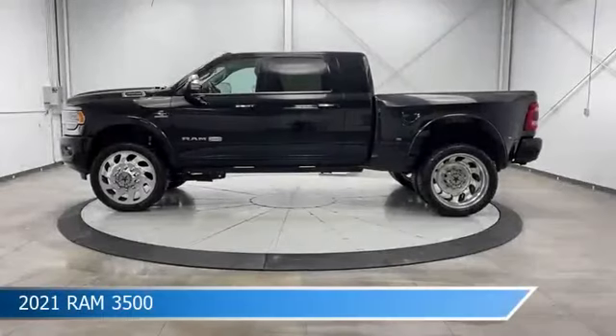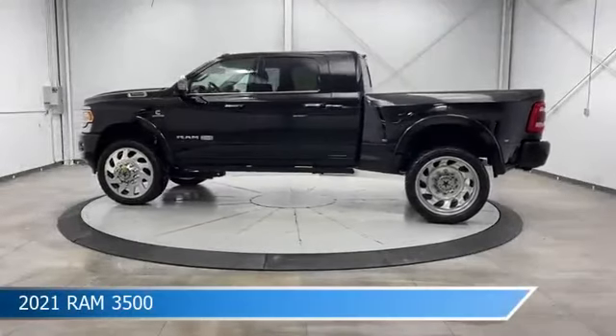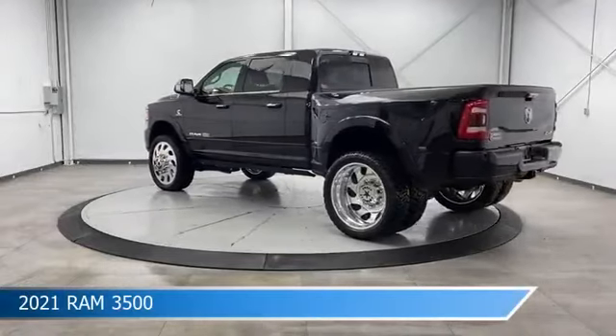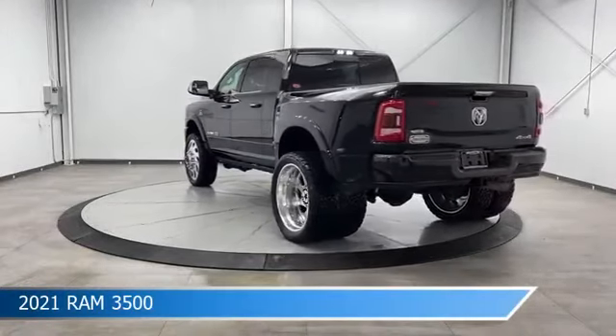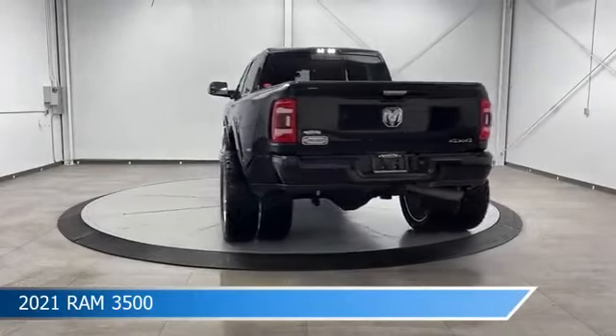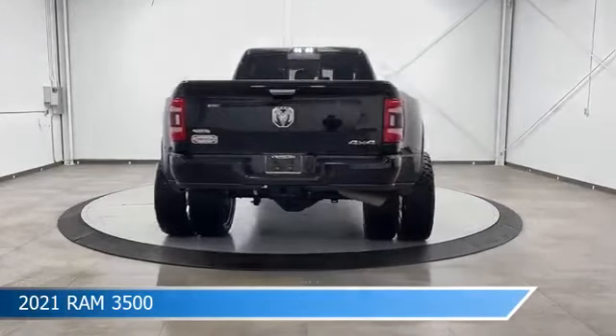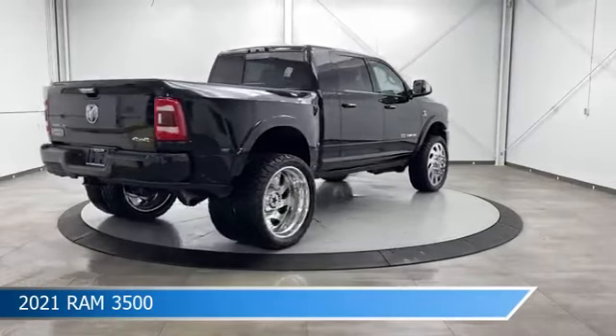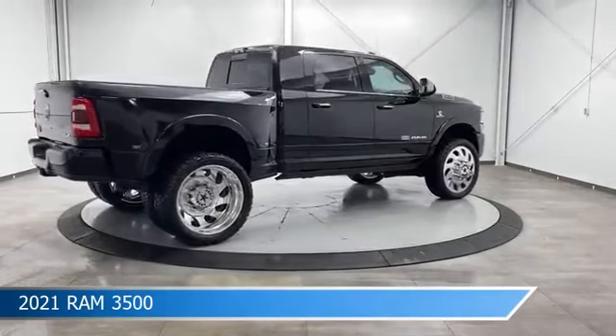Take a look at this 2021 Ram 3500, equipped with a 6-speed automatic transmission in diamond black crystal pearl coat. This car comes with some great features including adjustable pedals, brake assist, Android Auto, anti-lock brakes, and more. Come in and check it out today.